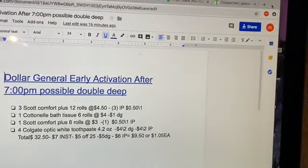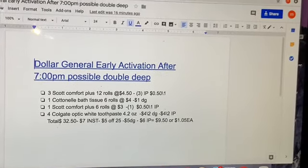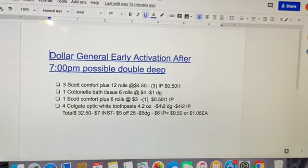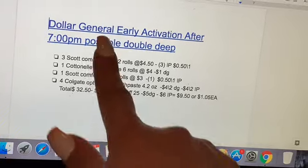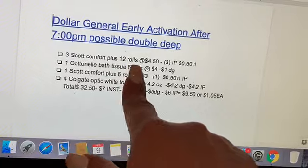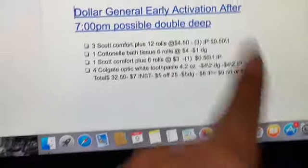Hey friends, welcome back to my channel. In this video I'm gonna share with you guys an early activation scenario to do at Dollar General together with your $5/$25. Last time when we had the double dip on this, I got paper towels and bath tissue but didn't get to do it, so I'm gonna try to do it this time.